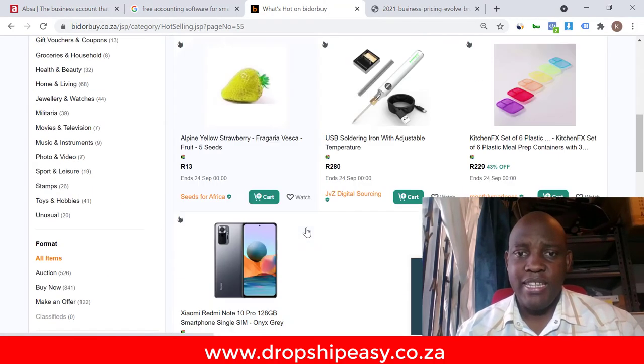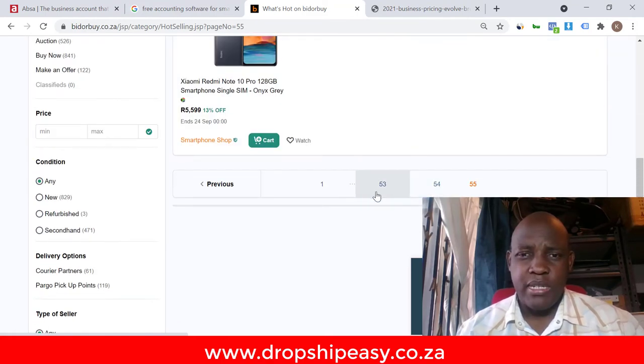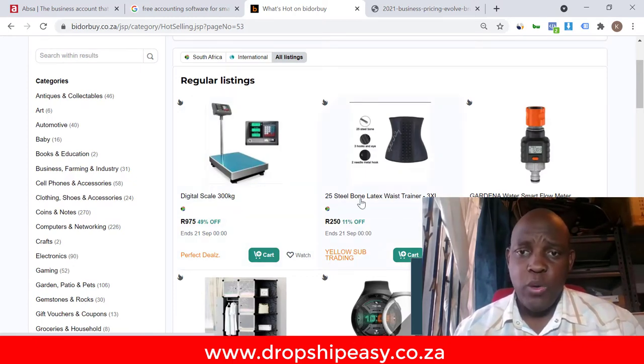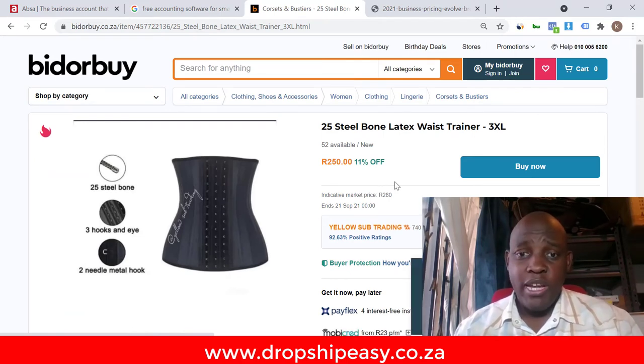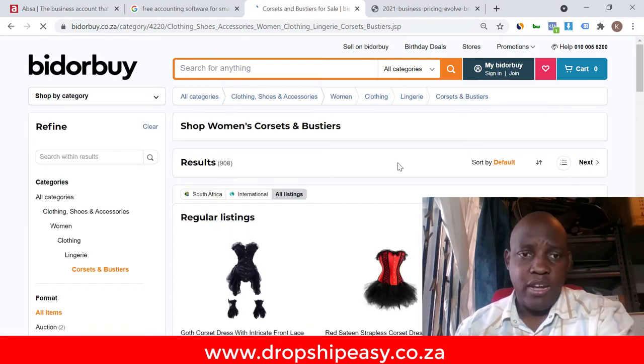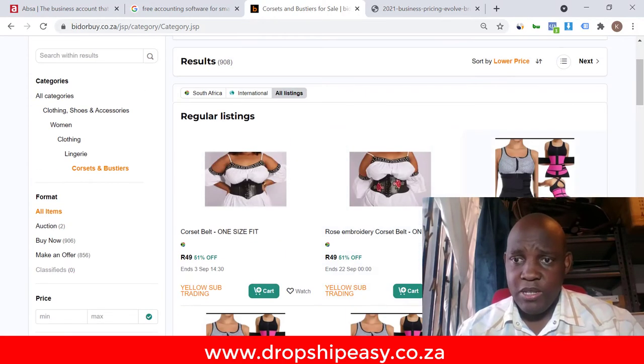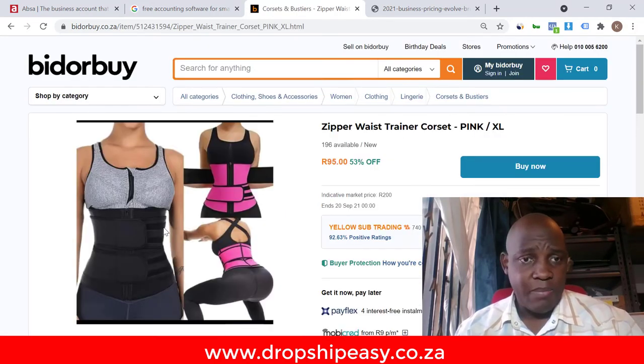I'm doing a random search — let's say I decide to sell a latex waist trainer. The way I would get a supplier for this is I will not make the first seller my supplier yet. I'll look at the category they're selling in — say 'Corsets and Bustiers' — then I'll sort by lowest price. I'll look at this cheapest one as a potential supplier, but also check their ratings — they should be at least 97% and above. Anything under 92% means people are unhappy with that supplier, so you need to be careful.